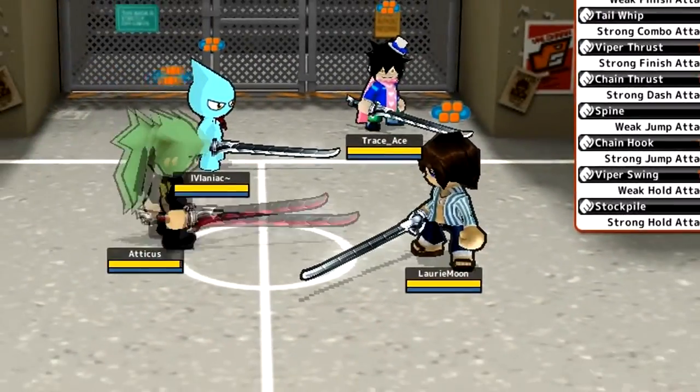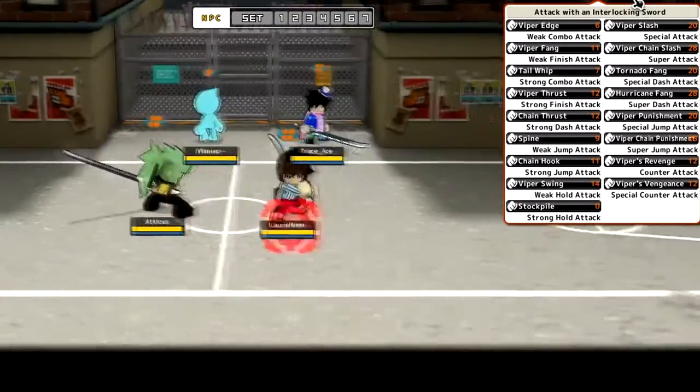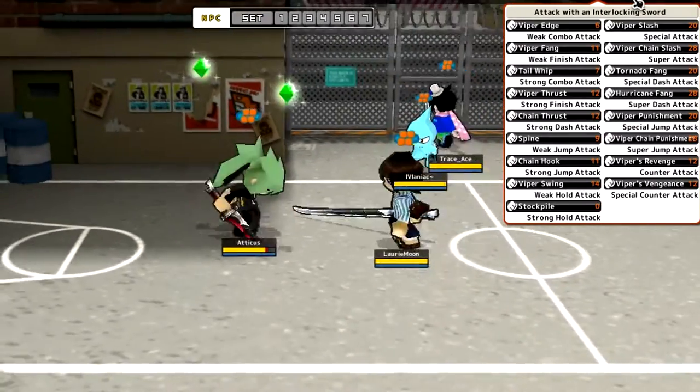Let's see all of its attacks. This isn't actually one of my favorite accessories but I do appreciate it being quite good and I use it occasionally. There are a lot of accessories I prefer more than this, but let's kick right into it — the weak combo attack: viper edge.